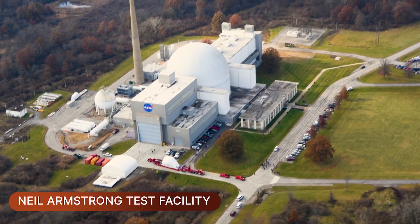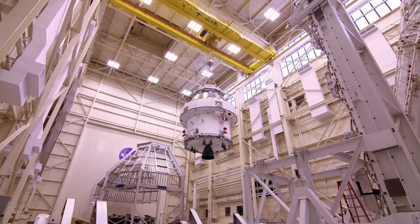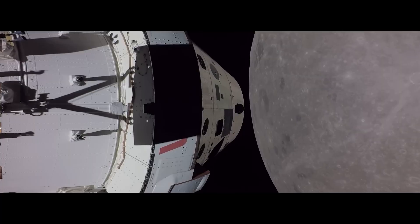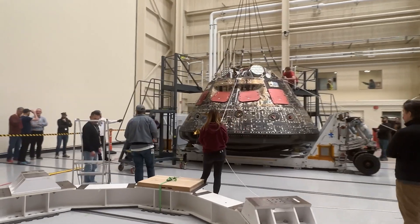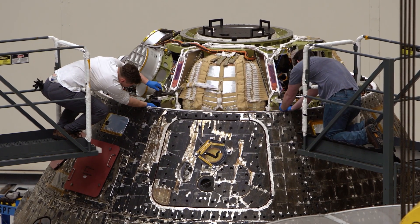NASA's Neil Armstrong Test Facility in Sandusky, Ohio — it's the only place in the world where you can test a full-size spacecraft for all the extreme conditions of launch and space flight. We're using our large spacecraft space environments test capability and our space environments complex to make sure we understand that launch environment. The Orion spacecraft actually went around the moon, but we're using it as a test article now to make sure that in the launch environment that spacecraft is safe and that we understand the environment that astronauts are going to experience.